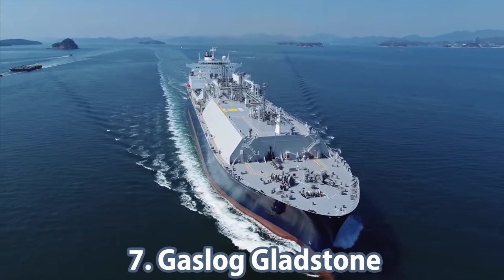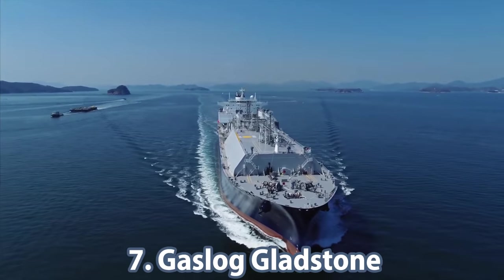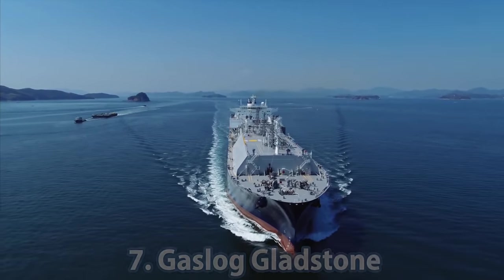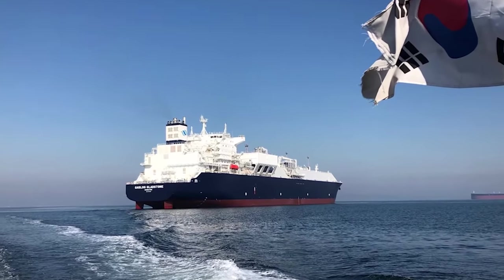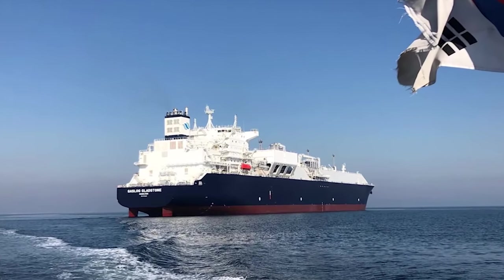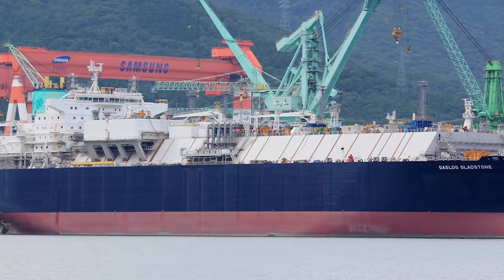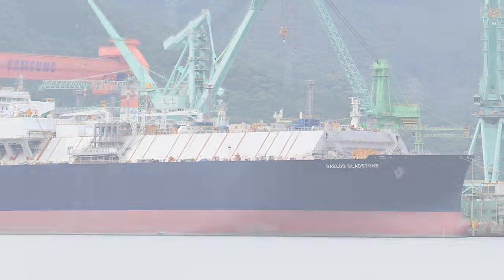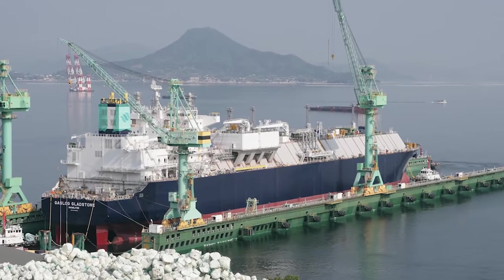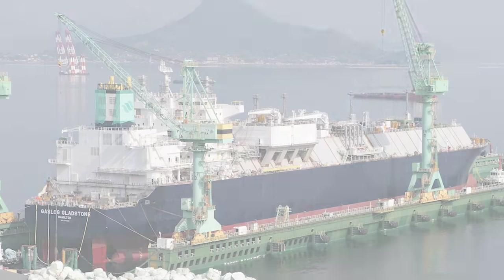In 7th place is a ship that was delivered to management company Gas Log Limited on March 15, 2019, the Gas Log Gladstone. Just like the previous tanker, this ship was built by Samsung Heavy Industries under the direction of ABS. The Gladstone has a capacity of 174,000 cubic meters, a length of 293 meters, and a width of 46 meters. Gross tonnage and dead weight are 111,000 and 85,000 respectively.